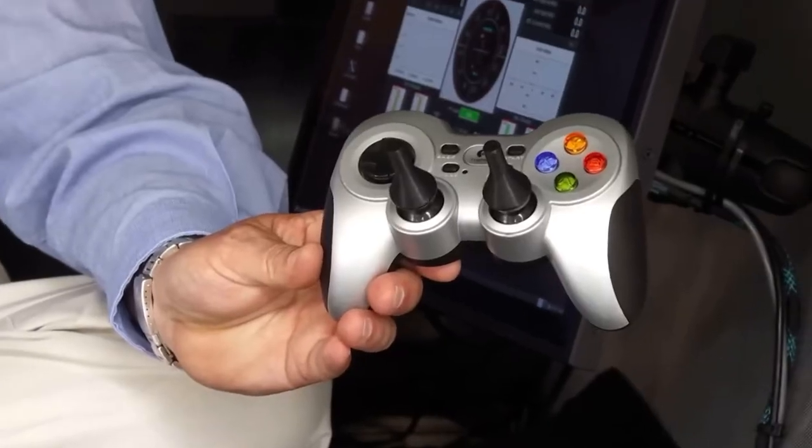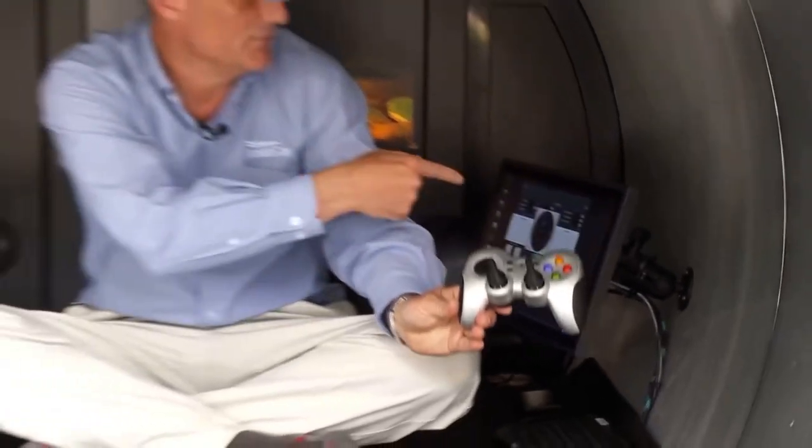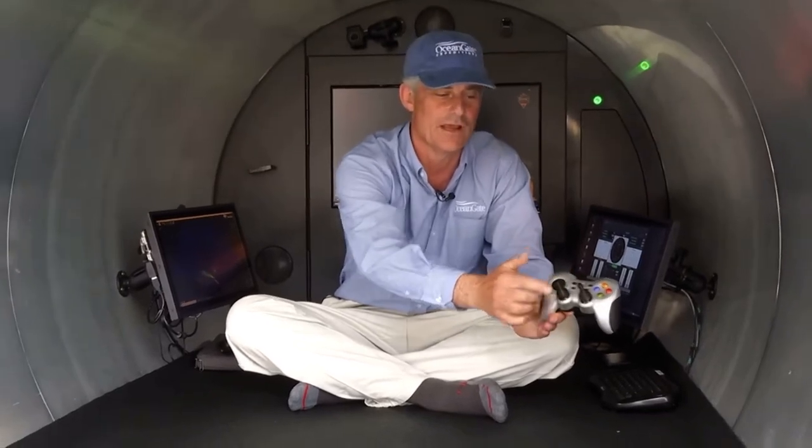We have our control screen here, our sonar screen here, and we can put any image we want in the back. We've taken a completely new approach to the sub design — it's all run with this game controller and these touch screens. If you want to go forward, you press forward; go back, turn left, turn right, go down, go up. And it's Bluetooth.